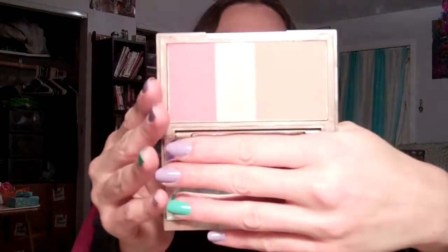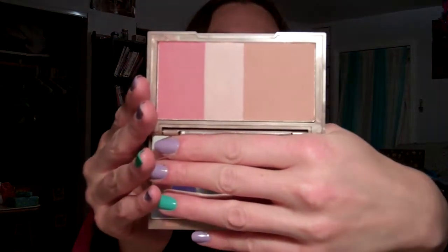The last thing Jordi got for me is the Naked Flushed Palette. This is a face case — it's got a bronzer, a blush, and a highlighter, all by Urban Decay. I happen to be wearing all three of them on my face today, so comment below and tell me what you guys think and if the colors suit me.